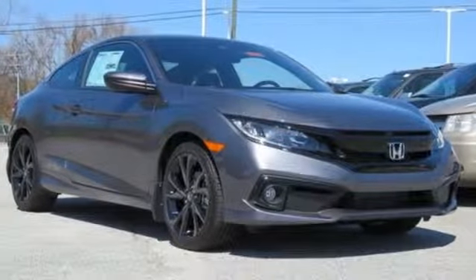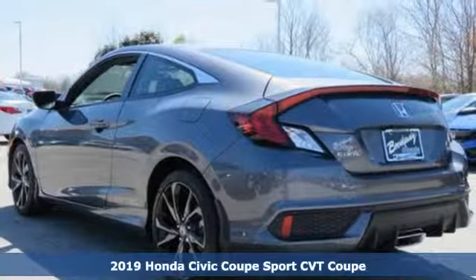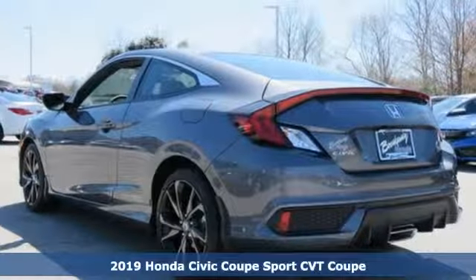It's a new 2019 Honda Civic Coupe. The Civic has a long history of excellence and of constantly moving forward.